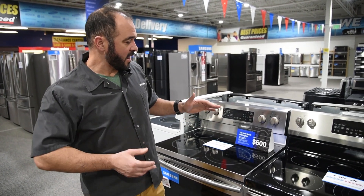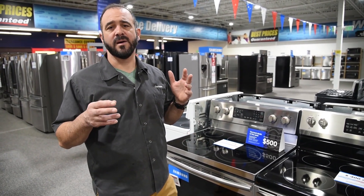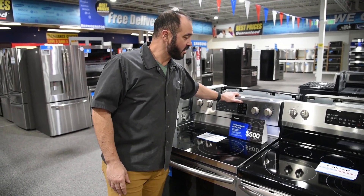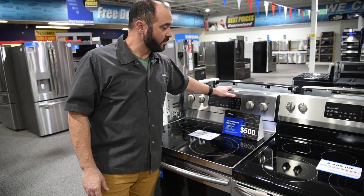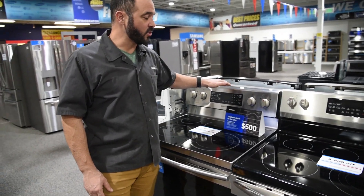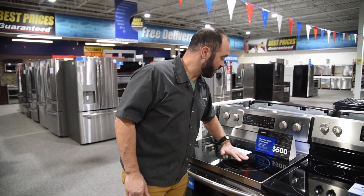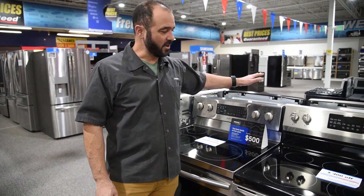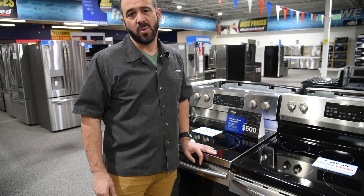As we go up in price and features, we're going to lose this back part. This is very common — it's a standard stove — but when you go to a slide-in range, it's flushed all the way to the back for a cleaner look. So you'll notice as we go up in price, that back panel will go away. That's my first choice.